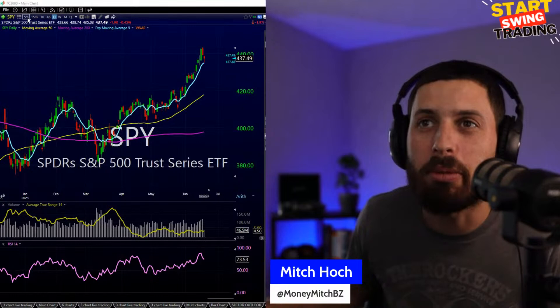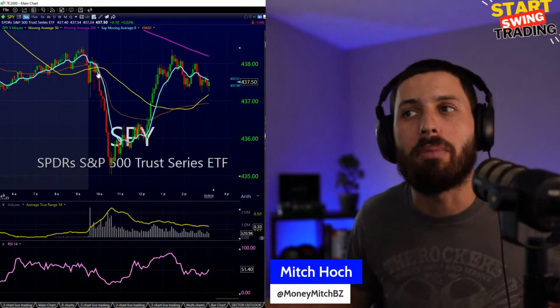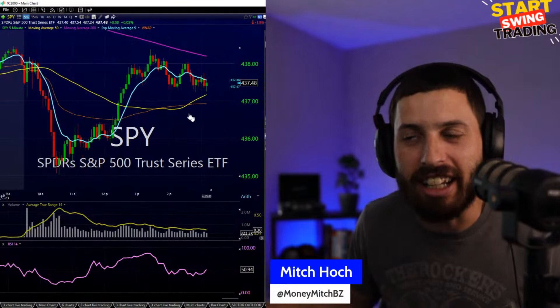Welcome back to Start Swing Trade where we take a look at my swing trade action on the day and of course look into the market for rotation, see what we're seeing underneath the hood. Is the rally coming to an end? We're getting a little bit of a red day here on the SPY — we did get back up through the opening price but now starting to leak out. Will we get a downturn here towards the close?